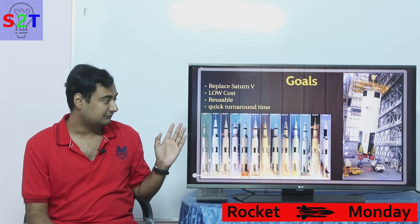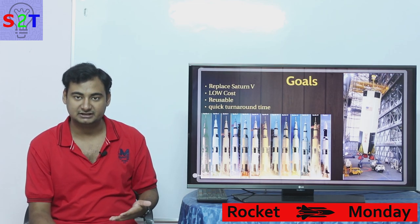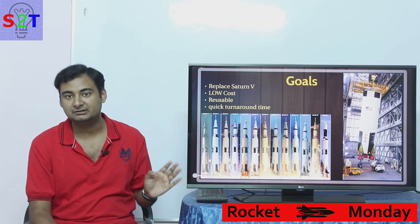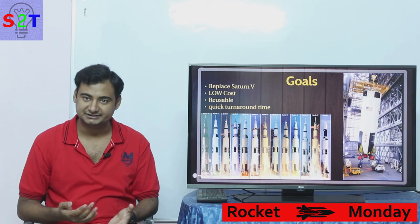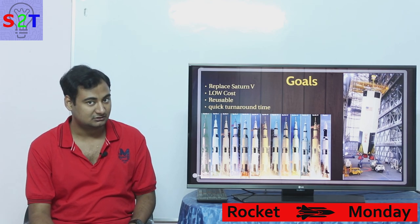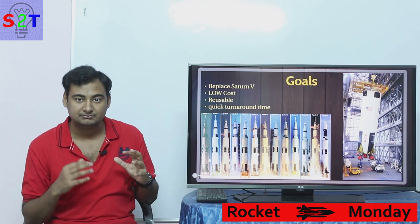They had to build a new launch vehicle to replace it. They wanted to retire Saturn 5 and make sure the replacement would be very low cost — 1.5 billion dollars per launch was not going well with the senators and Congress. For that reason, they wanted to make sure the cost was low. Second, they wanted to work out reusability — how to recover as much of the system as possible.